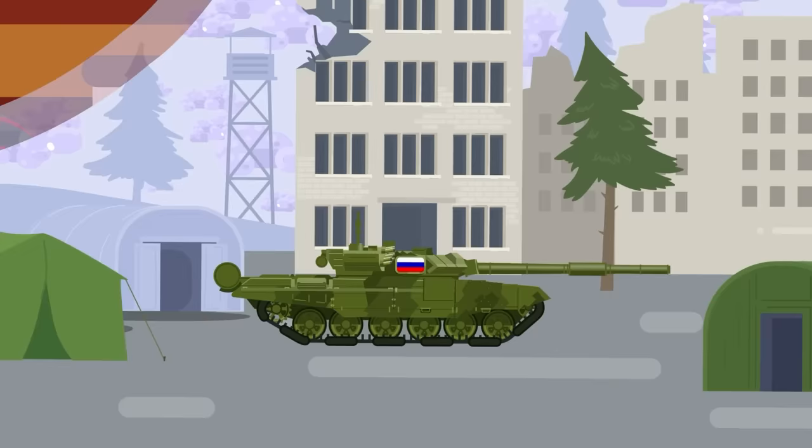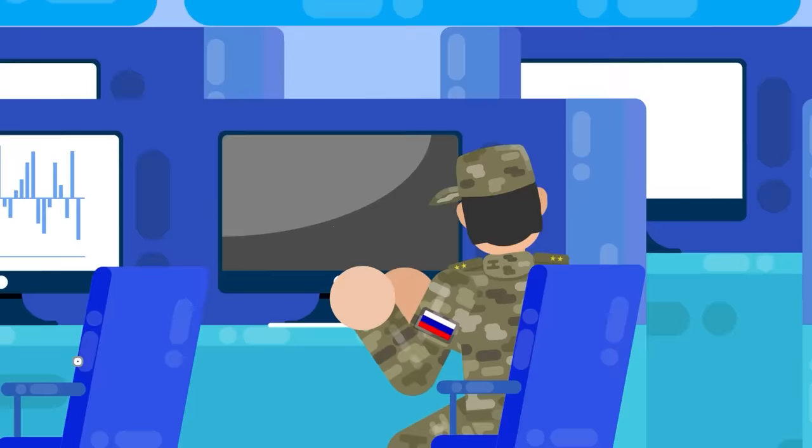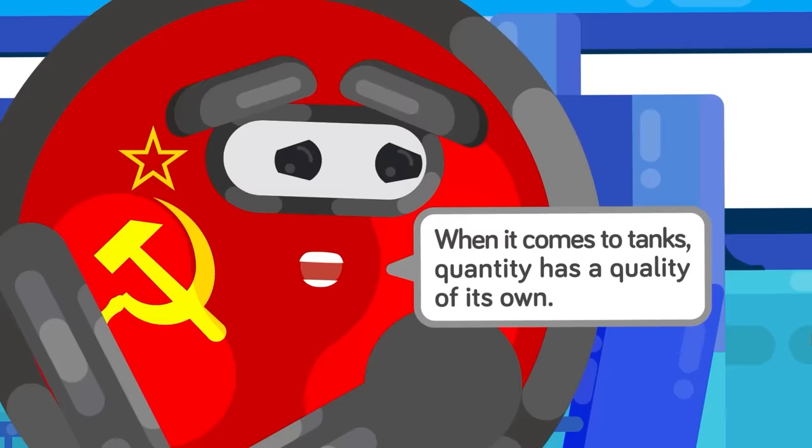The T-90, on the other hand, is a capable tank, but its battlefield record — even when accounting for poor training and poor doctrine — makes it a truly middling vehicle. Its advantage is that it's cheap enough to be affordable, at about $1.5 million less than a Leopard 2, and about half the cost of a $9 million Abrams. That's a good thing, because you're going to need a lot of T-90s to knock out an Abrams or a Leopard. Though, as both sides showed during World War II, when it comes to tanks, quantity has a quality all its own.